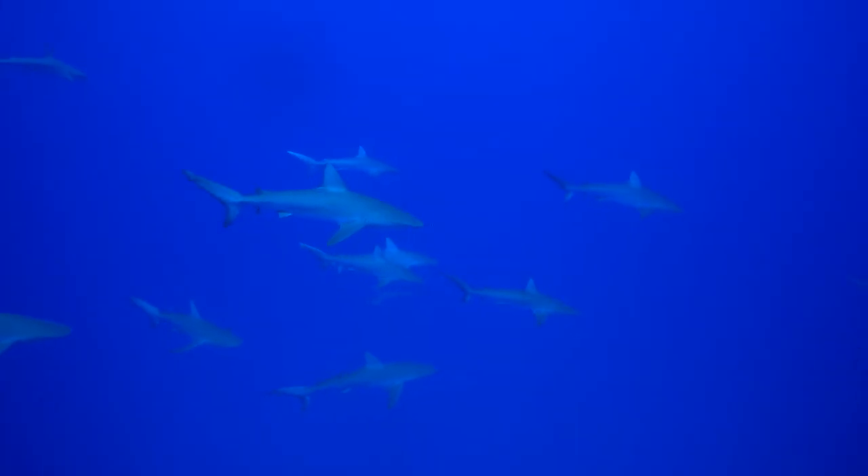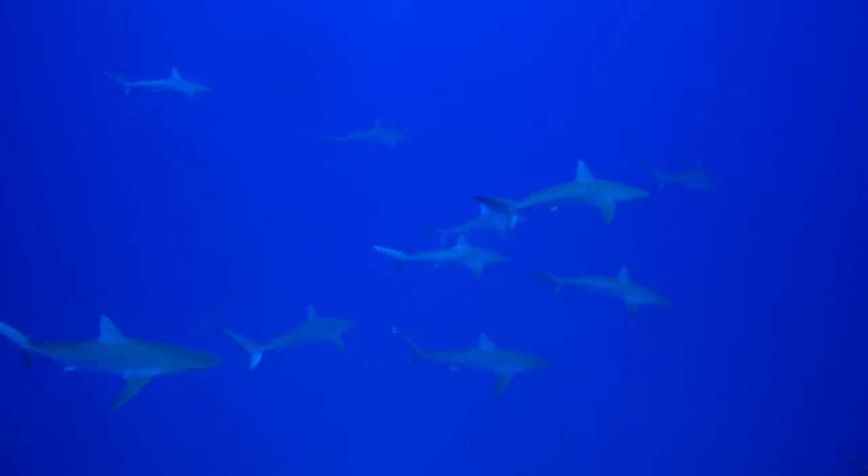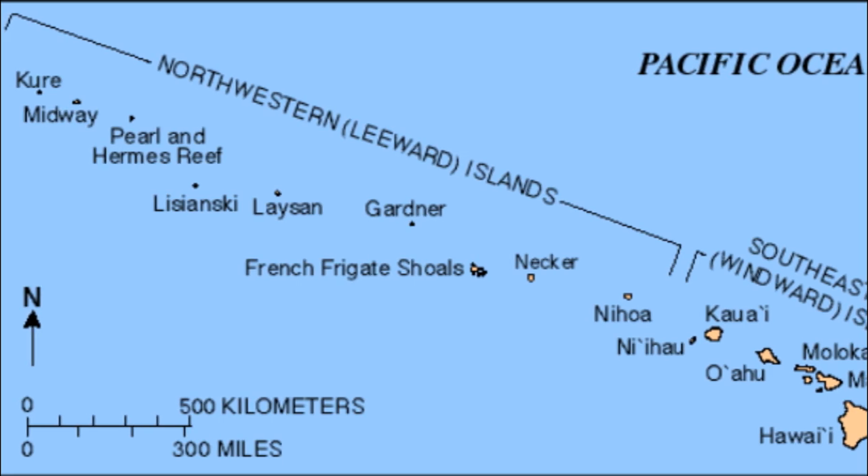Galapagos sharks are often found in large numbers and can aggregate into loose groups. In Hawaii, they are abundant in the northwestern Hawaiian islands.